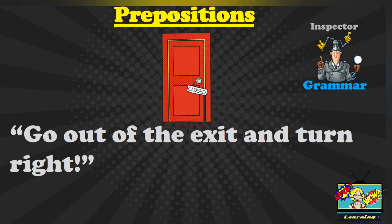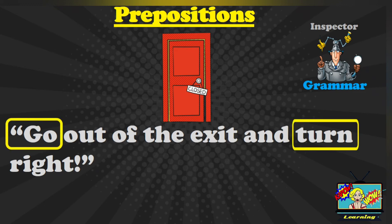The next sentence is: go out of the exit and turn right. Where are the prepositions in this sentence? You should have said: out of, and turn right.